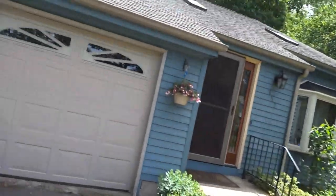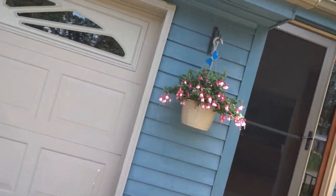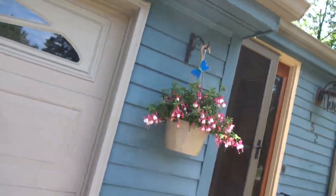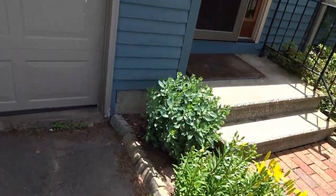We got a fuchsia hanging up over there underneath the awning - hates the heat, so in about two weeks I'm gonna have to water that thing every day. But it's got some cool looking bell flowers on it, it's actually really neat looking. We've done it for about two or three years straight. We got a nepeta over there, purple flowers, it's gonna bloom pretty soon and then again in late fall.